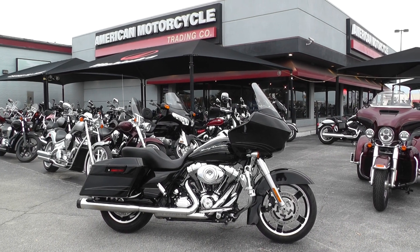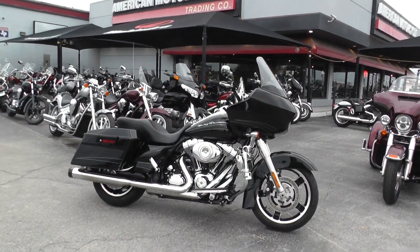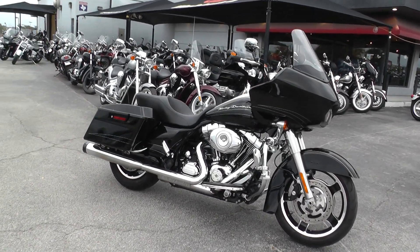Hello folks, Gino here with American Motorcycle Trading Company in Arlington, Texas, with a 2012 Harley-Davidson Road Glide Custom that I want to show you.